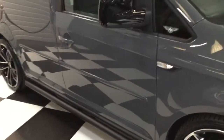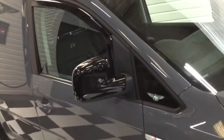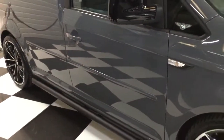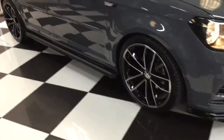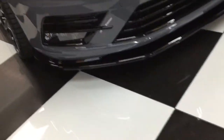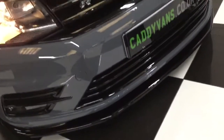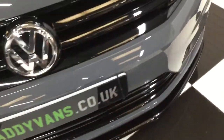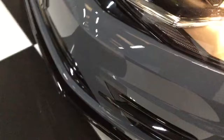We've got slash-cut sidebars, gloss black mirrors, wind deflectors, front tinted glass, and the body strips on the side have been colour-coded. We've got gloss black grills on the front, fog lights — being a Highline it really looks nice. Can't see any stone chips on this one.